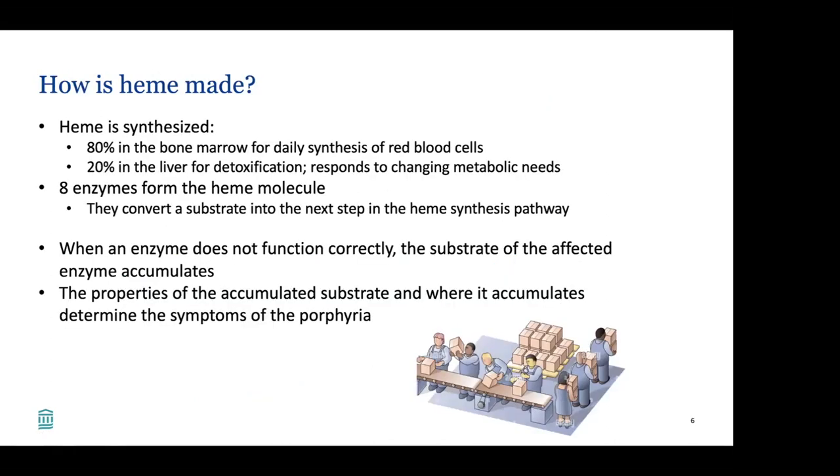How is heme made? Heme is synthesized 80% in the bone marrow for daily synthesis of red blood cells, and 20% in the liver for purposes of detoxification, which responds to changing metabolic needs of the body. There are eight enzymes that form the heme molecule, and each of them, like a factory, converts a substrate into the next step in the heme synthesis pathway. When an enzyme doesn't function correctly, the substrate of the affected enzyme accumulates — meaning the thing being fed into the enzyme accumulates when the enzyme can't convert it to the next step. The properties of the accumulated substrate and where it accumulates determine the symptoms of the porphyria.